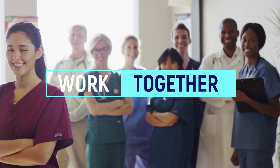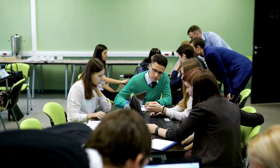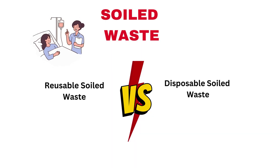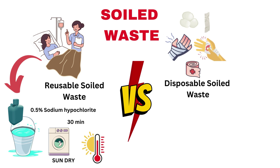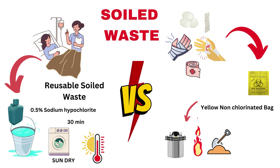Together, we can make a significant impact and ensure a safer, healthier future. Now, for students, as promised, here is a knowledge capsule from us — how we classify soiled waste. Reusable soiled waste, such as bedsheets: soak in 0.5% sodium hypochlorite for 30 minutes, then do laundry and sun-dry. For disposable soiled waste, like bandages: place in a yellow-coloured non-chlorinated bag, then autoclave, incinerate, or deep bury. I hope this helps. This knowledge capsule should help you for educational purposes.